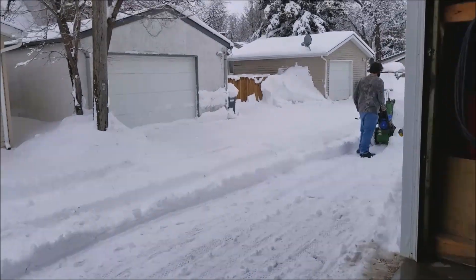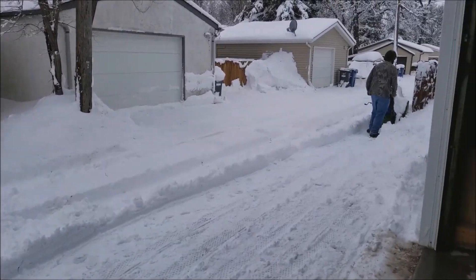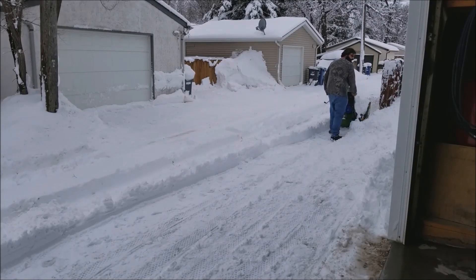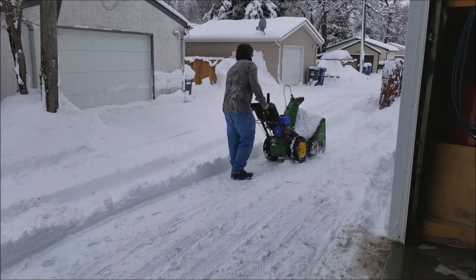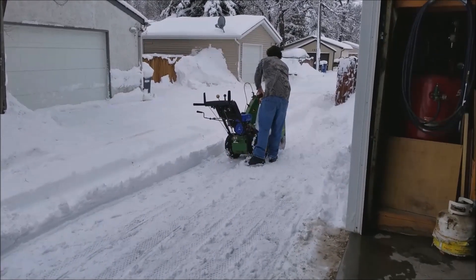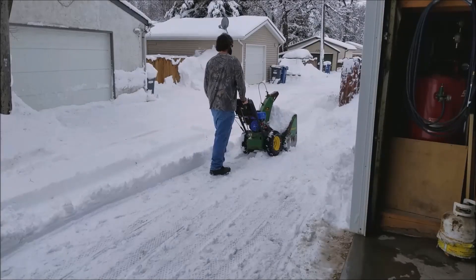I can move out a little bit closer here. Let's see what's going on. Where he's at right there is about two feet of snow — that's where he's been blowing it all, so it's quite thick.